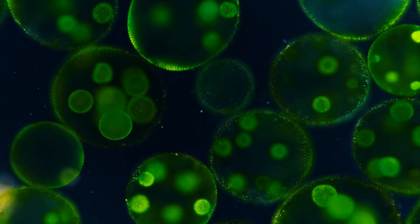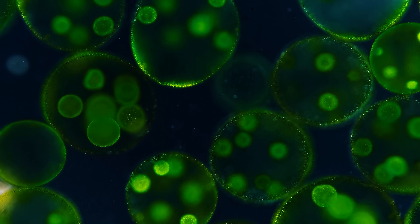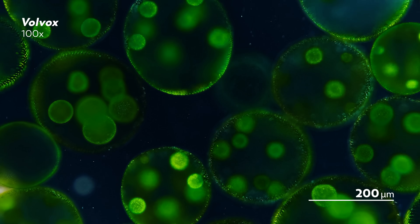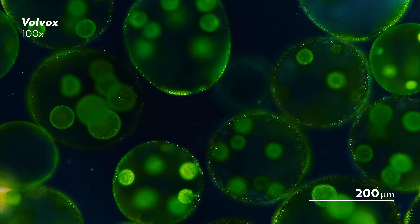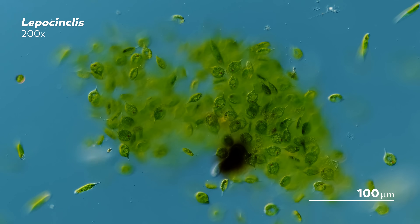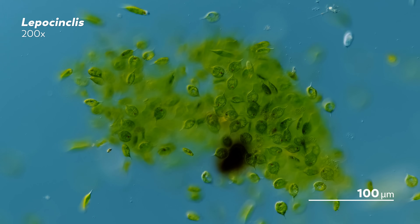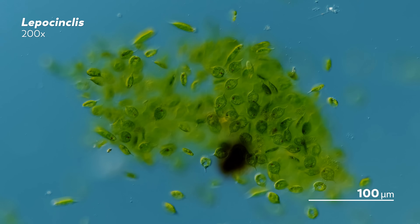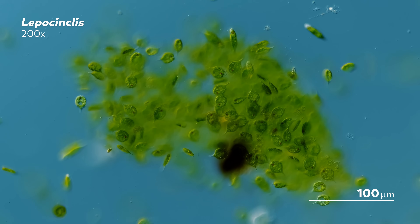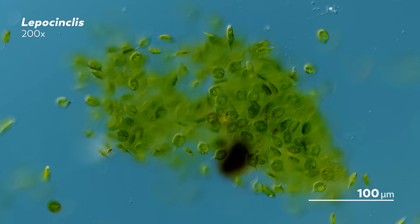Have you ever wondered what seasons look like to a microbe? How they navigate the highs, the lows, and all the muddy, slushy in between. The answers are as varied as the number of climates in this vast world. So today, let's travel to a pond in Poland and see the way its own tiny universe changes over the course of a year.